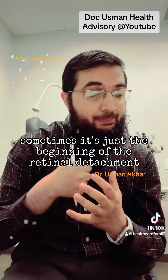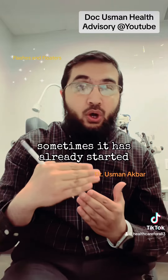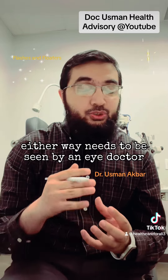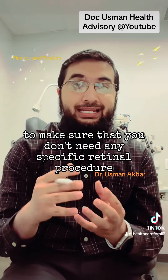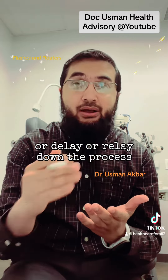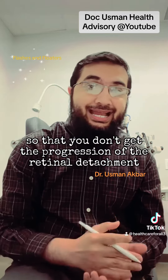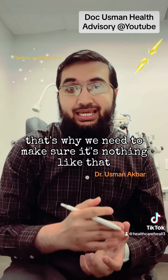Sometimes it's just the beginning of the retinal detachment; sometimes it has already started and is progressing. Either way, it needs to be seen by an eye doctor to make sure you don't need a specific retinal procedure to stop or delay the progression of the retinal detachment.